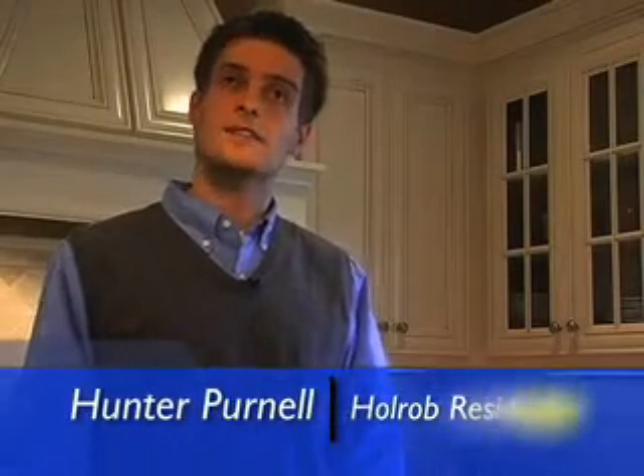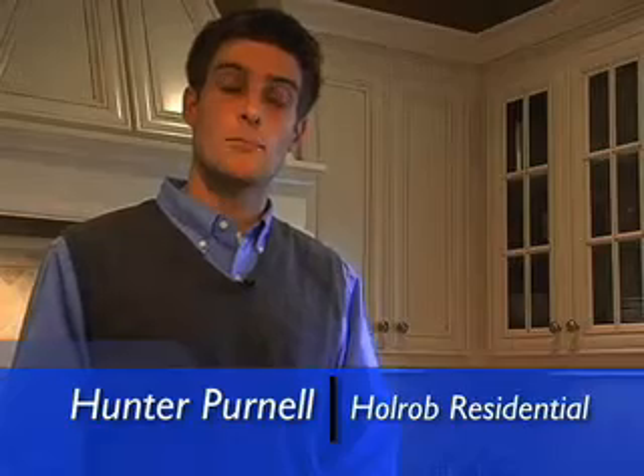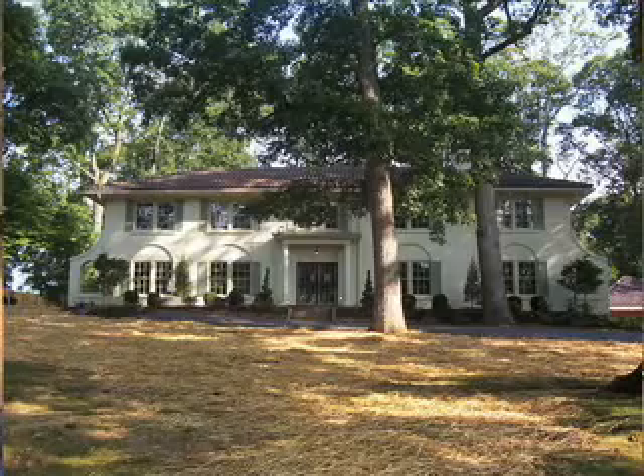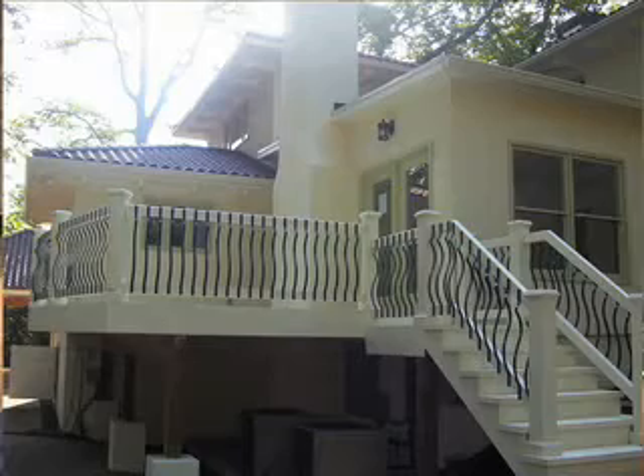In today's economy, with today's markets, it's not as easy for somebody to go in and purchase a new home. People are saying, okay, you know what, I'm going to hunker down. I like the home I live in, but there's just some things that I need to do to really make it my own.